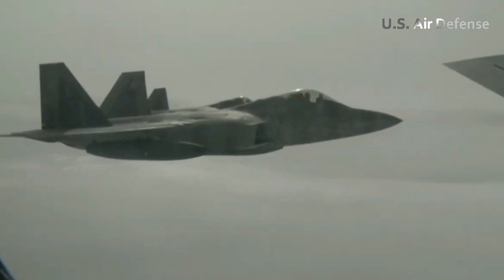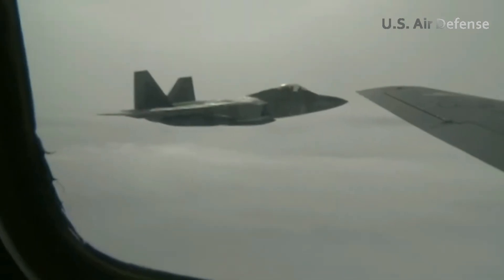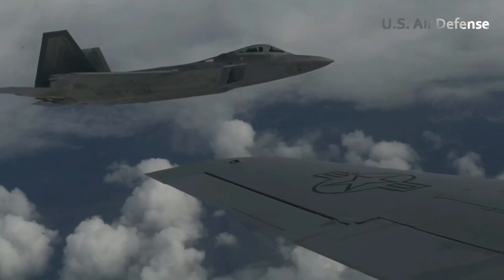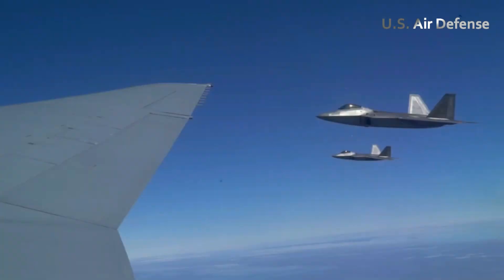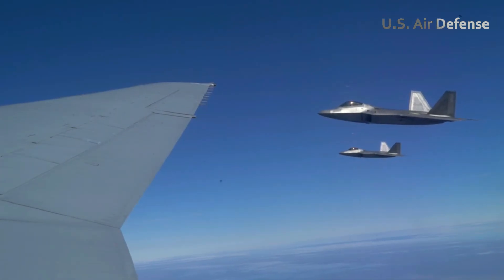The Raptor's performance reaffirmed its status as one of the most advanced fighter jets ever built, capable of outmaneuvering and outpacing any known threat. Despite the aircraft's speed and stealth, it's the human element — the pilot's judgment, reflexes, and discipline — that transforms it into an unbeatable force.